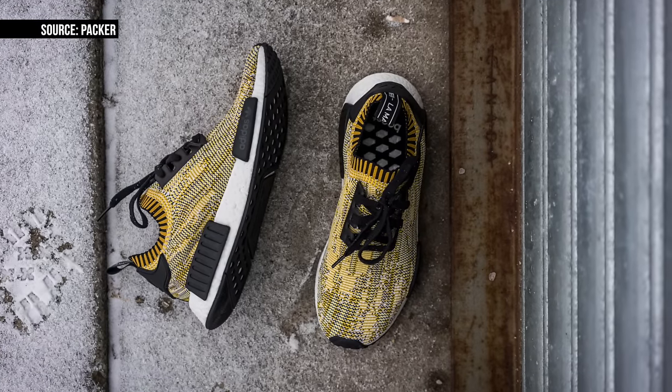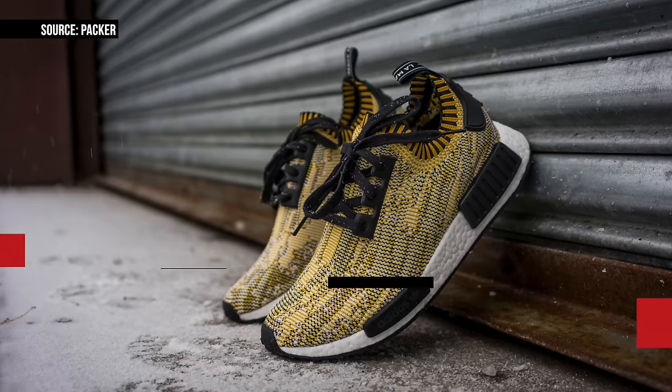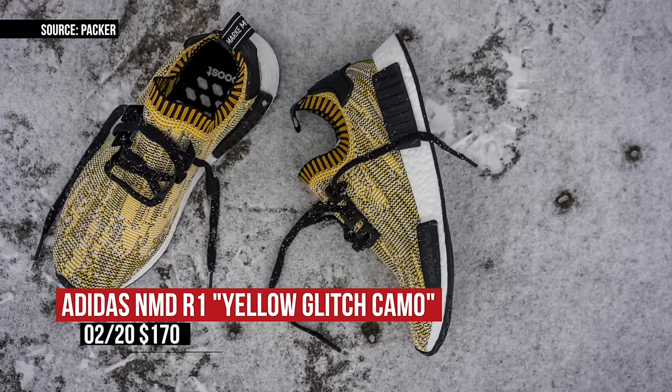Jumping to Saturday, Adidas is dropping the NMD Primed R1 in the yellow Gitch Camo colorway. Adidas has been doing well with the NMD, and Finish Line actually has a few pairs scheduled to release later in the year in March, but until then, this yellow pair will hit select locations for $170.